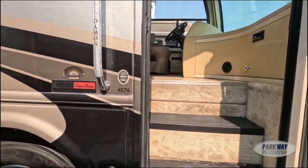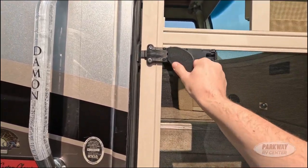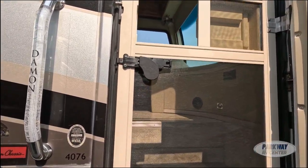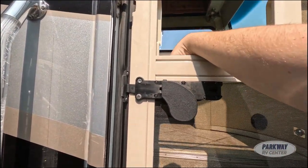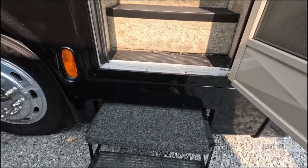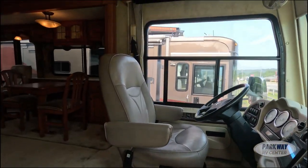One thing I really like about this door — the screen door — is it has an opening handle on the outside. A lot of the time screen doors, because they connect to the front doors, will not have an exterior handle and you kind of have to reach in and fiddle with it, which can be annoying. So it's really nice that it has that simple fold-out handle right there. Your electronic steps pull out for you and then you step right in.